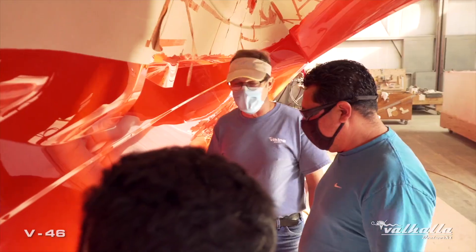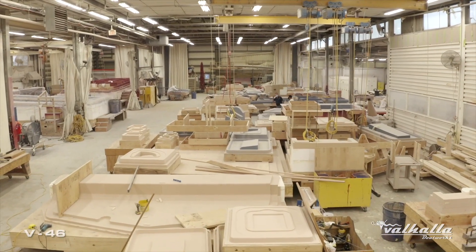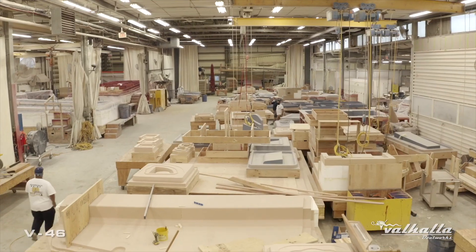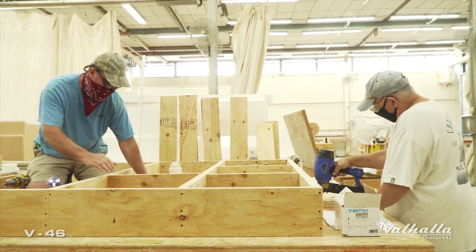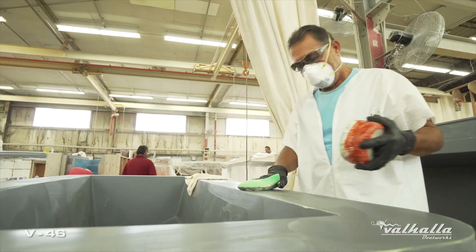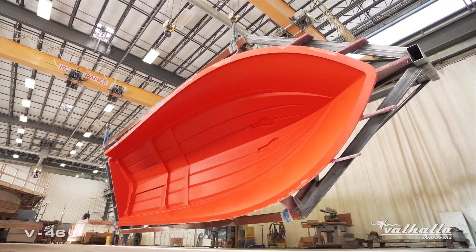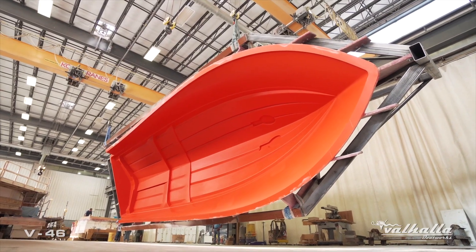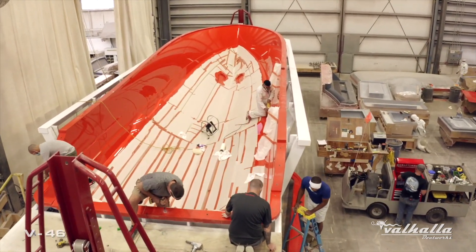Bob Keller will explain how the R&D department finishes the plugs and creates the molds for production. This is a total team effort. We have a very experienced R&D department, which includes 40 talented carpenters, fiberglass craftsmen, and foremen — many of whom have been at Viking for decades. We're responsible for the overall development of the plugs and molds, which represent the shapes used for the final parts of the boat, so they must be absolutely perfect.